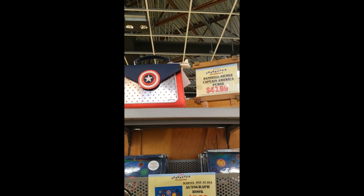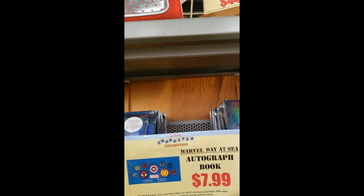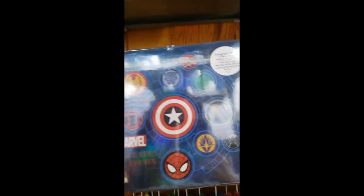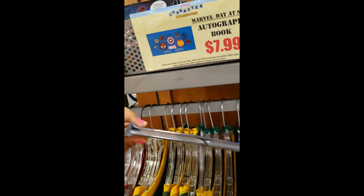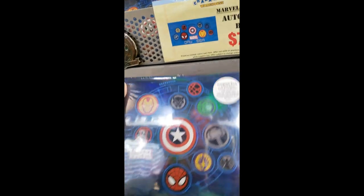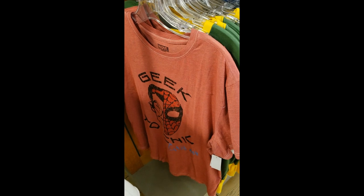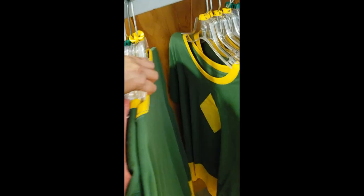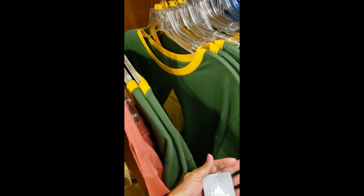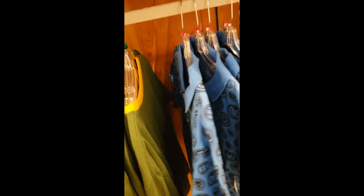Up there we can see the Daniel Nicole Captain America bag, which is $44.99. And then there's a Marvel autograph book which is $7.99 — it used to be $14.99. It has photo sleeves. And down here they have some Marvel t-shirts — Spider-Man is $12.99, this green one is $19.99, and then this polo shirt with lots of heroes is $19.99 — but they only have size small.